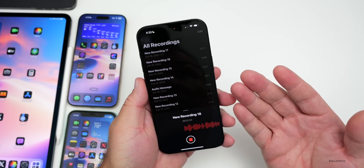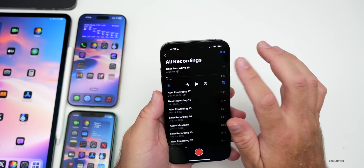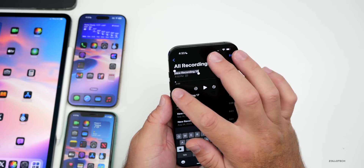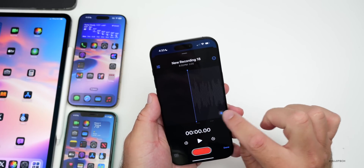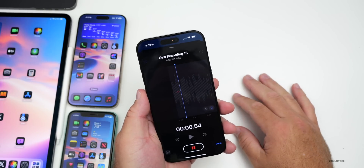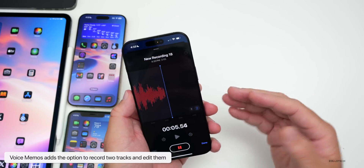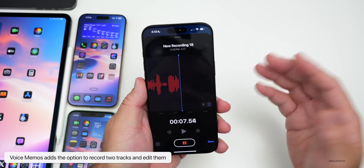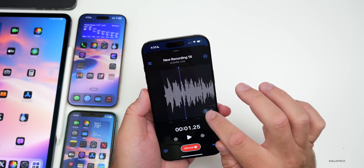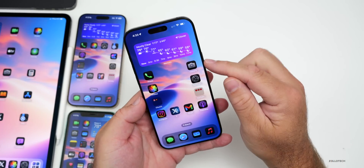Voice Memos has an update in iOS 18.2 beta 1 — you can now layer different recordings on top of one another. After recording a memo, you can tap the plus button to record a second track on top of the first, enabling back-and-forth conversations or layered audio. You can switch between and view the different layers.